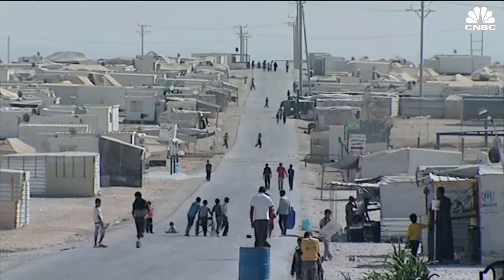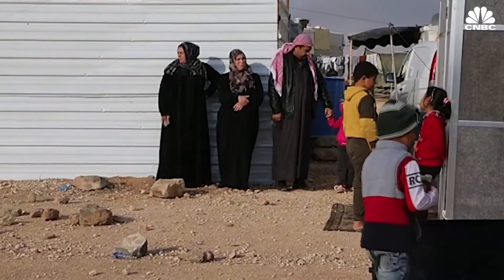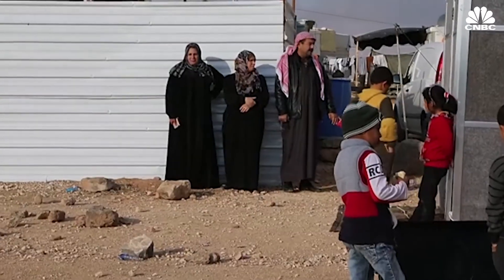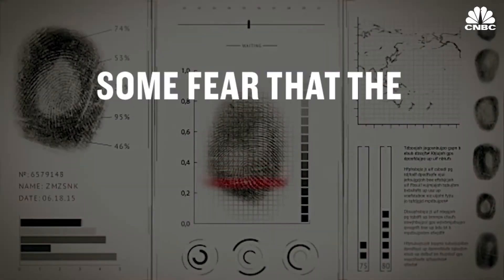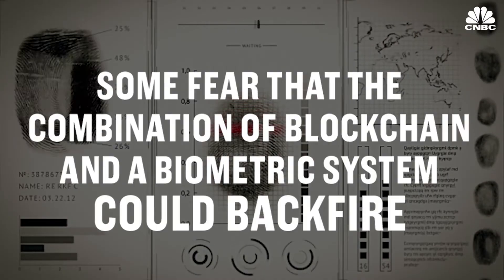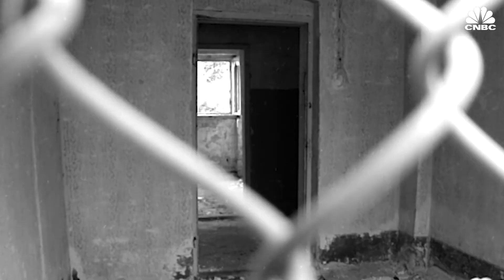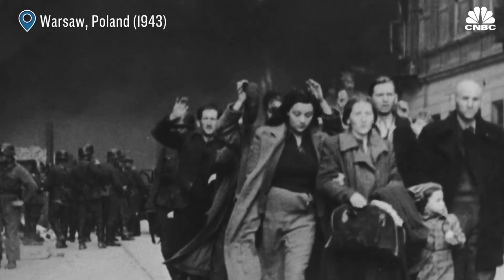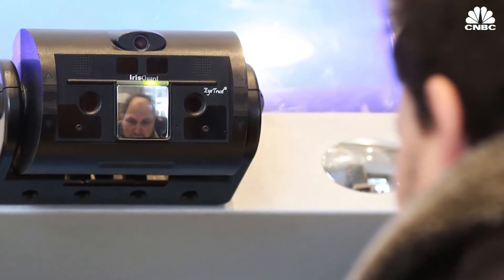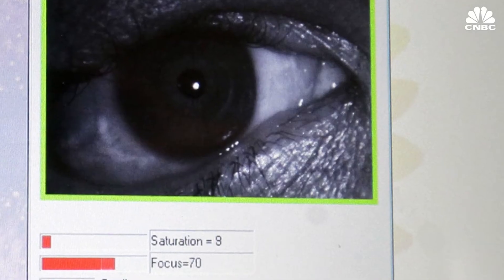Over 100,000 refugees are using iris scanners in Jordan, and WFP is set to help 500,000 by the end of 2018. Some fear that the combination of blockchain and a biometric system could backfire. Historically, biometric IDs have endangered disenfranchised groups, like Jews during the Holocaust and Rohingya in Myanmar. But WFP's blockchain system can only be controlled by WFP itself, and nobody else.